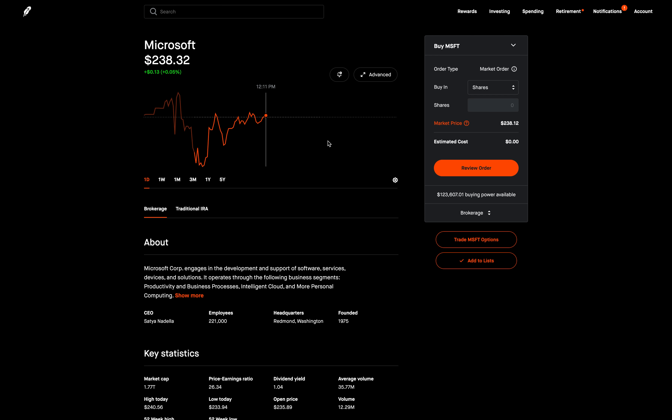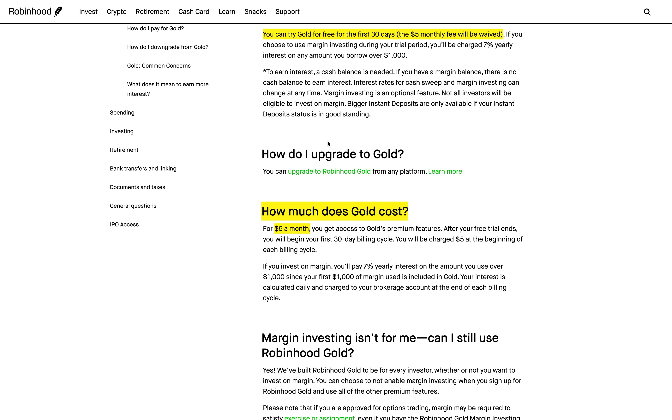This is a premium feature on Robinhood. How much does Robinhood Gold cost? As we can see here it is $5 a month. However, if you're a Robinhood user you can actually try Robinhood Gold for free for the first 30 days — you won't be charged that $5, and that's actually what I did. I tried it out for 30 days and after that I still kept Robinhood Gold. Let's take a look at what features it has.